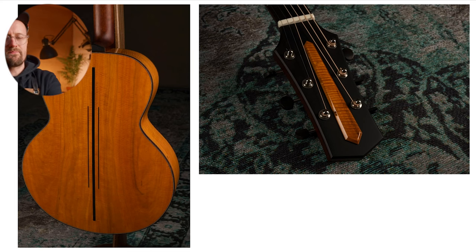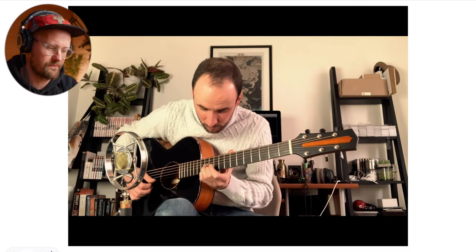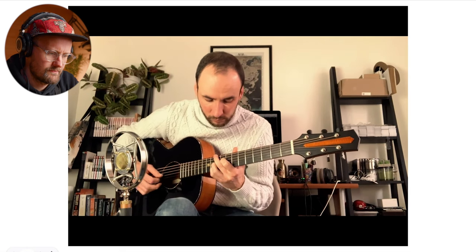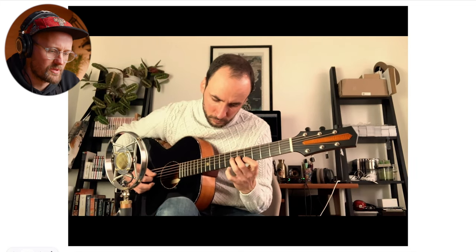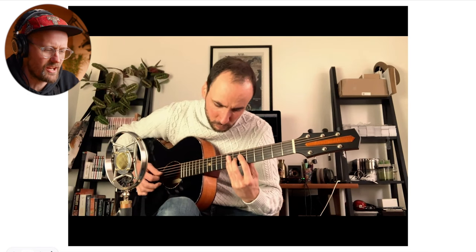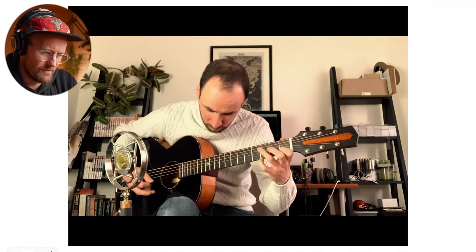Let's give it a little listen. The voice on this is absolutely incredible — it's like a real hybrid. You've got the kind of jazz guitar in there, you've got some gypsy jazz elements too, along with the loud, powerful voice of the modern flat top acoustic guitar. Really, really lovely.